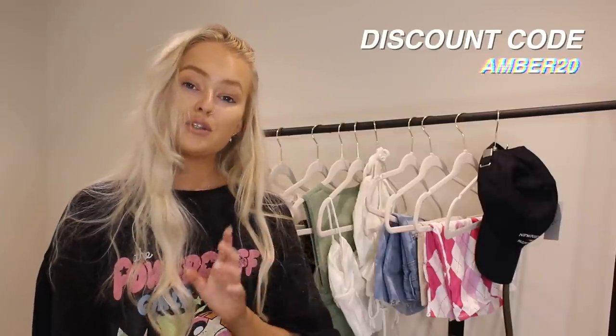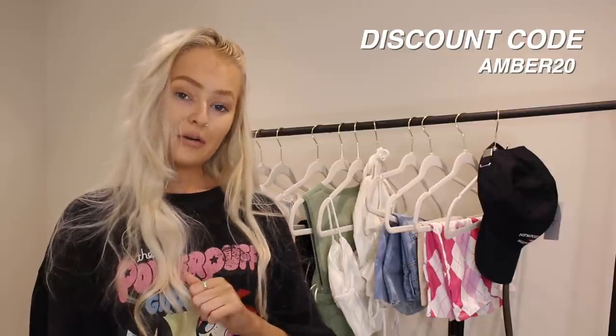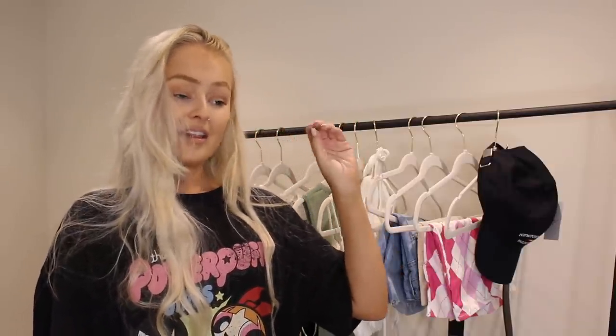The discount code is simply 'amber20' — that is going to save you 20% off the website. It is valid for a month, so grab it while you can and save yourself 20%. It's such a bargain. I might be going back on the website and using it myself — they have so many nice pieces on there, especially for summer.